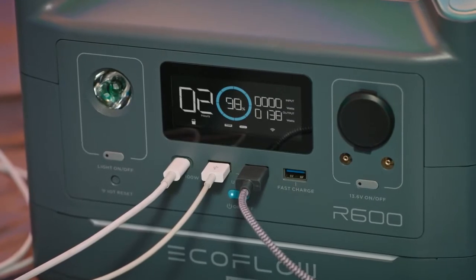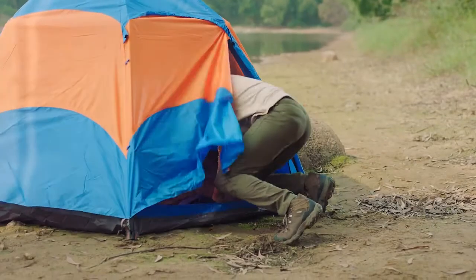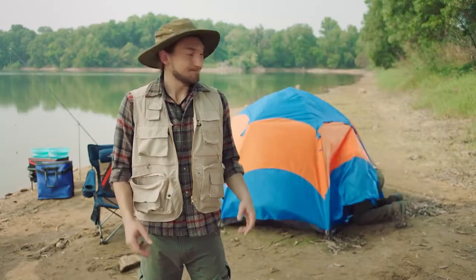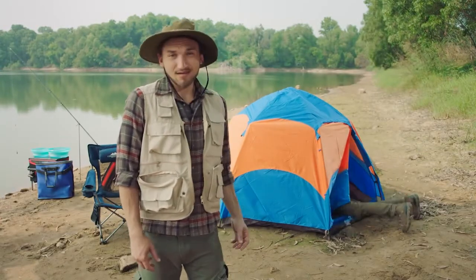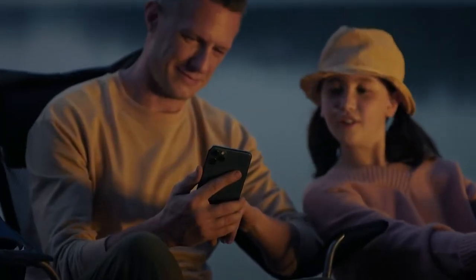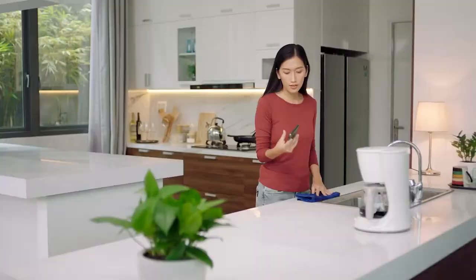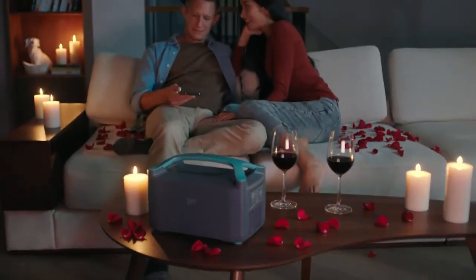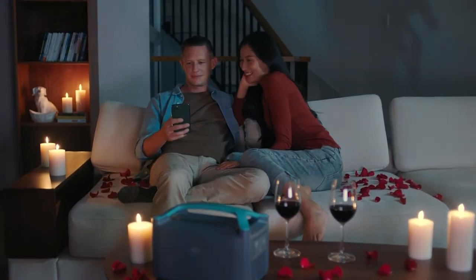As you might expect, the built-in screen tracks each and every watt that flows through the battery. Is this useful? Yeah, absolutely. But convenient? Not so much. In this wireless world of ours, remote control is key. Now you can pair R600 with the new EcoFlow mobile app. It does everything right from the palm of your hand — monitor your output, receive recharge alerts, check your carbon footprint, or set the mood for date night when the kids are out of the house.